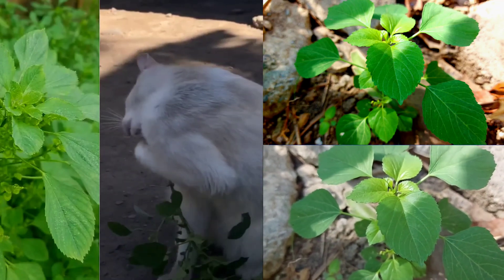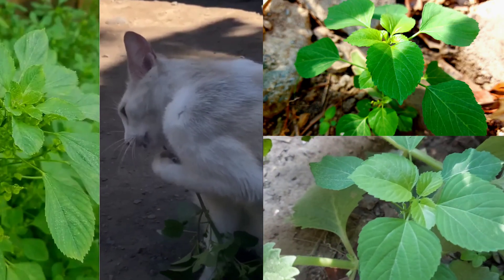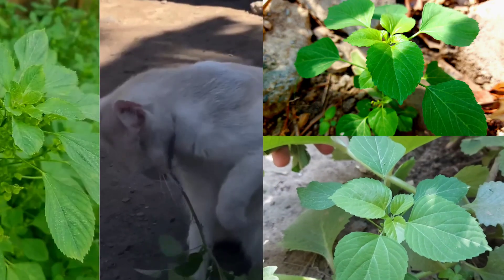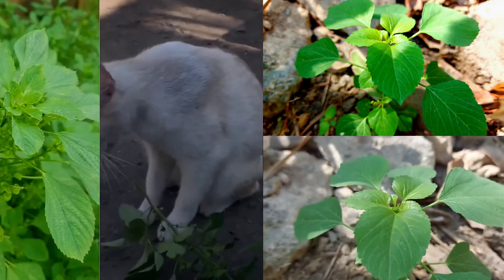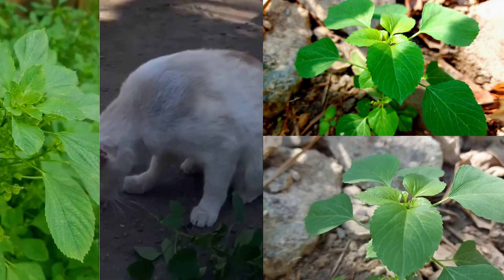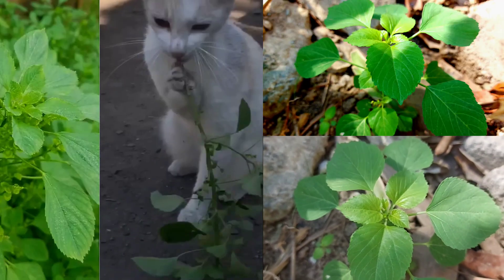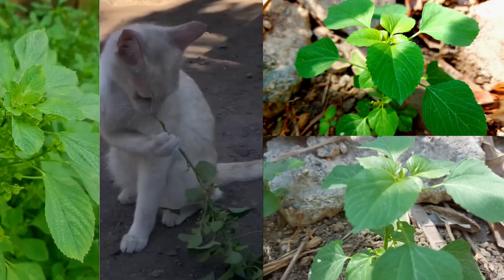Akalifa indica is a plant of the family Euphorbiaceae, a common weed in tropical areas including Thailand. The root of Akalifa indica has properties to attract cats and affect cat behavior due to two volatile iridoid compounds: isoeridomermacin and isodihydronepetalactone. The effects of the active ingredients in Akalifa indica roots have not been much researched.